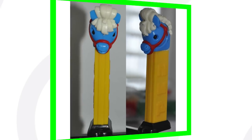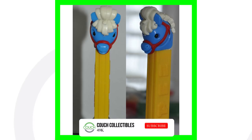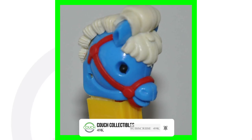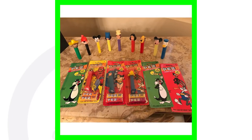Moving right along to a Kooky Zoo Circus Pony go-around PEZ dispenser. This one is from 1960 and it sold for a little over $100.